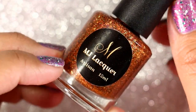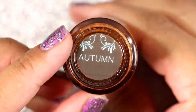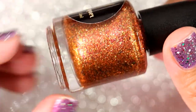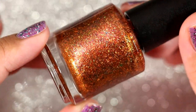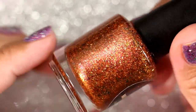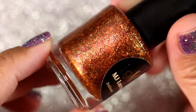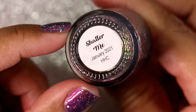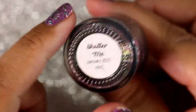Another magical polish — this is from MJ Lacquer and it's called 'In Autumn.' Oh my goodness, this is autumn in a bottle. The name is absolutely perfection; it has everything that autumn leaves and the autumn color palette have. I absolutely loved it — it was such a joy to put on and wear.